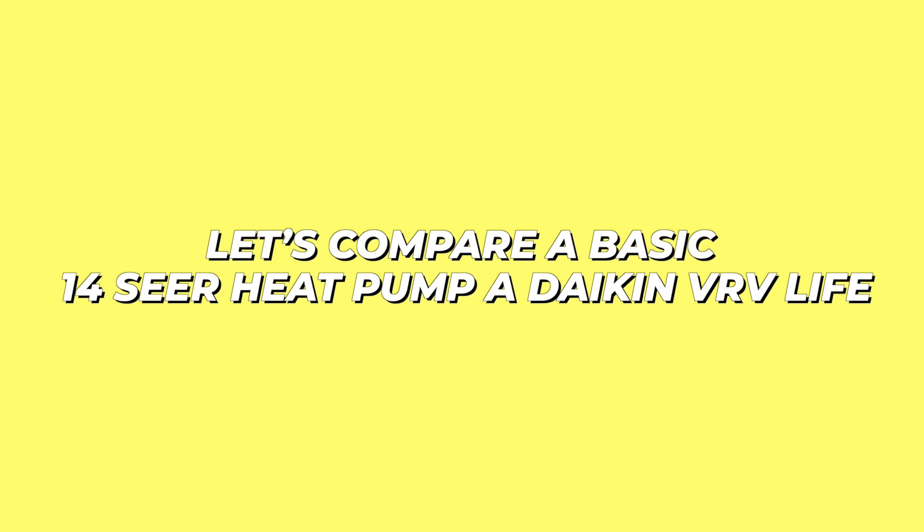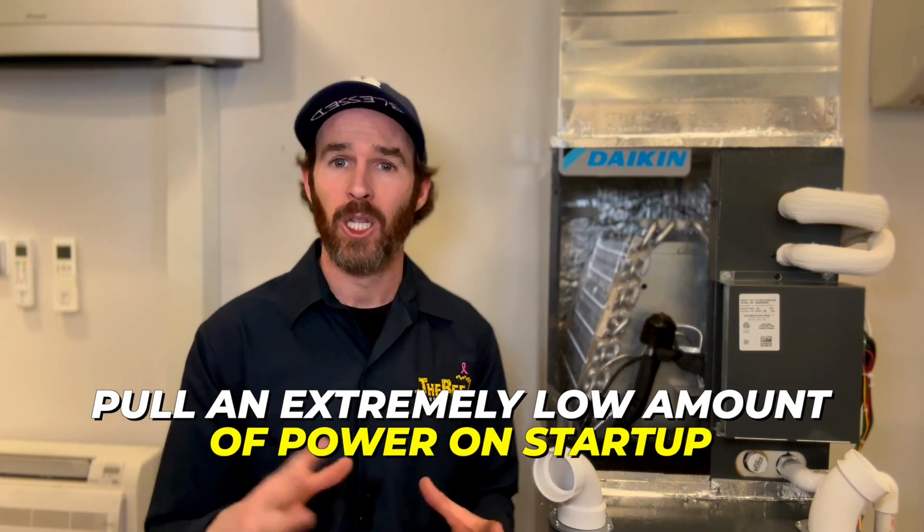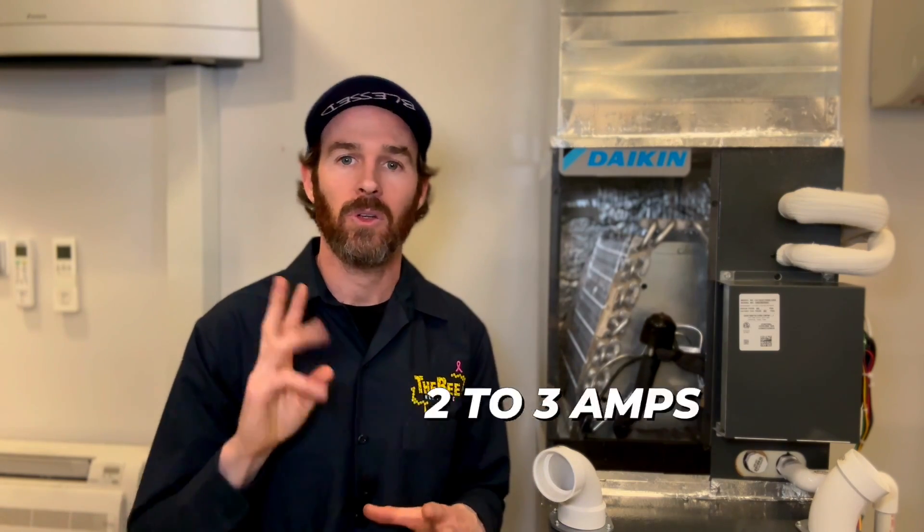Let's compare a basic 14 SEER heat pump to a Daikin VRV Life using just one metric called amp draw, and we will spell out the problem and difference between the two types of systems. Inverter driven units like the Daikin Fit or VRV Life pull an extremely low amount of power on startup — and even when running, this power draw can be measured with a device called an amp clamp, measuring in units called amps. A Daikin VRV Life barely pulls two to three amps when starting up, which is extremely low — less current than a single space heater draws.